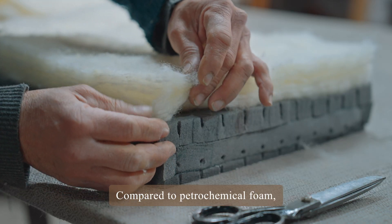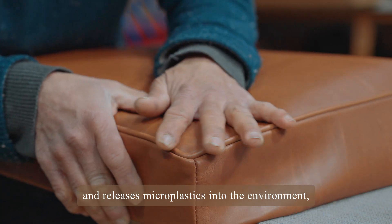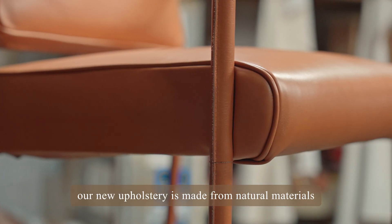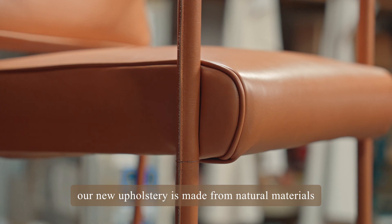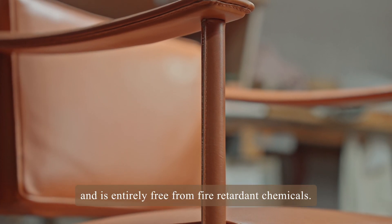Compared to petrochemical foam, which takes around a thousand years to biodegrade and releases microplastics into the environment, our new upholstery is made from natural materials and is entirely free from fire-retardant chemicals.